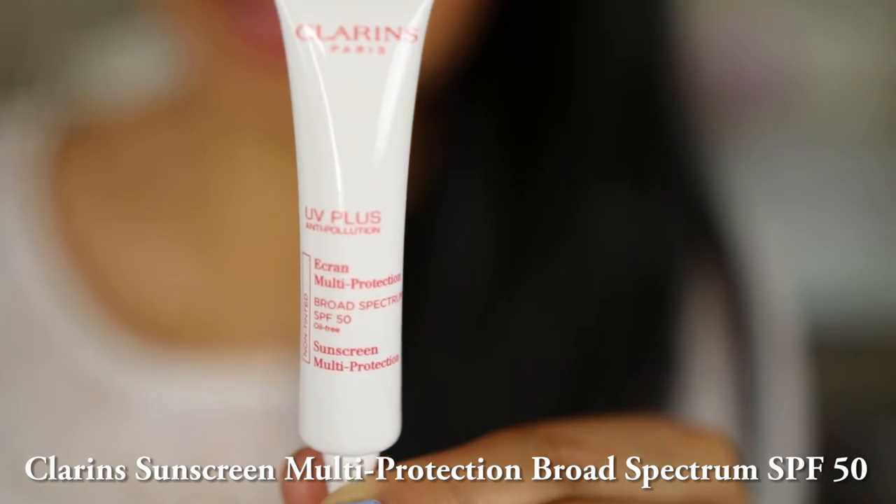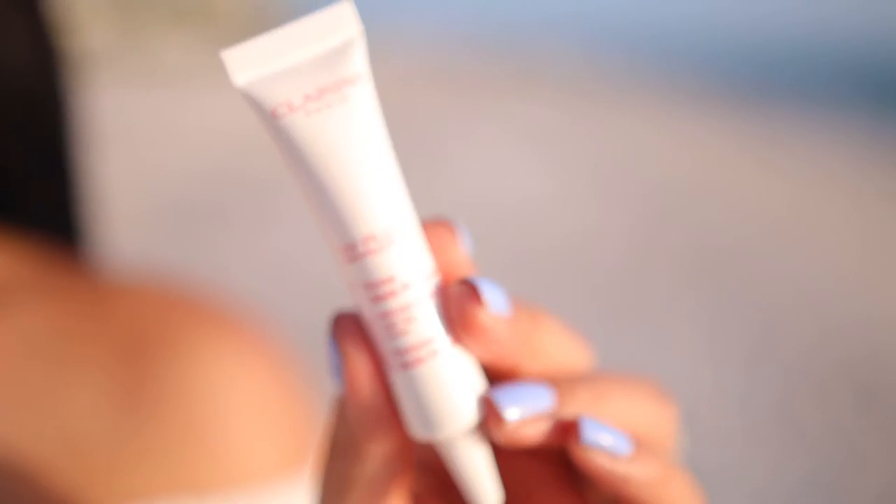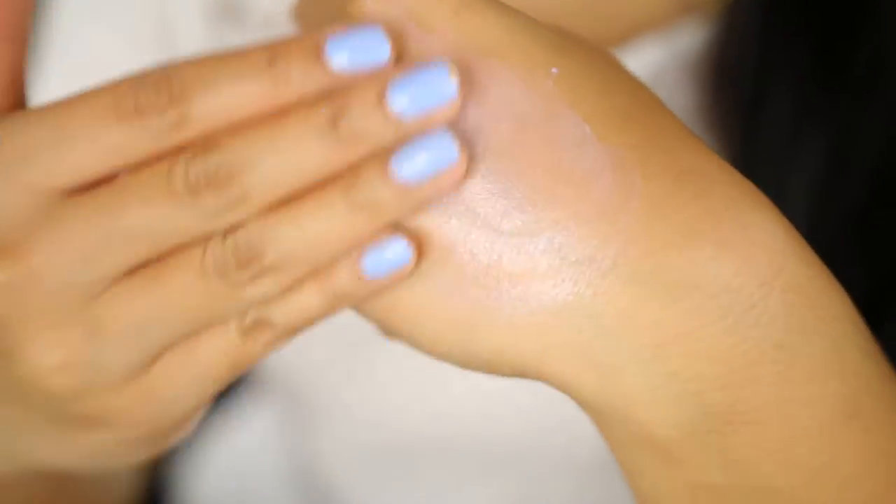The first product I want to introduce is the Clarins Sunscreen Multi-Protection SPF 50. Don't forget to protect that face, love — your skin will thank you later. I apply this underneath my foundation, or on days I don't plan on wearing any makeup.